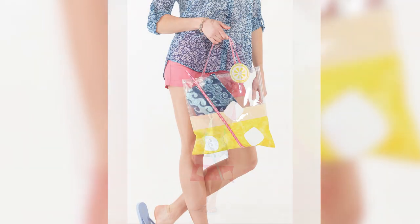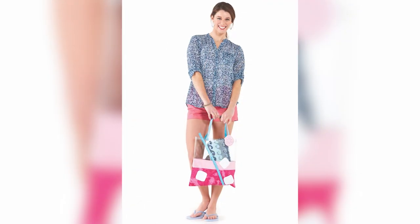The take-a-sip tote. This is so adorable because you can create and mimic your favorite summertime drink in a bag. It's really cute.